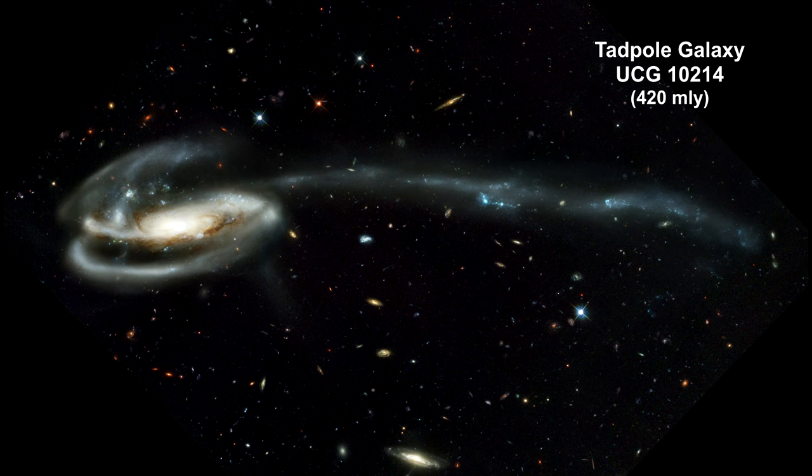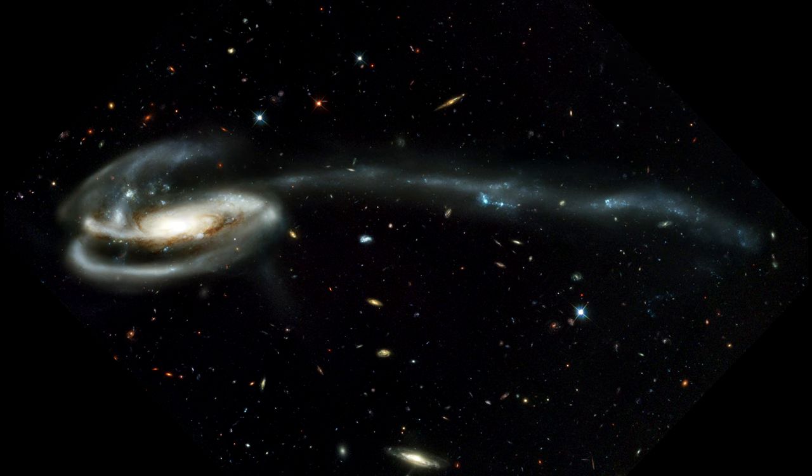Here we have the Tadpole Galaxy. Its distorted shape was caused by a small interloper — a very blue, compact galaxy. You'll see it in the upper left corner of the more massive Tadpole Galaxy. Seen shining through the Tadpole's disk, the tiny intruder is likely a hit-and-run galaxy that is now leaving the scene of the accident.